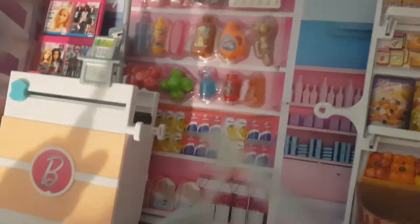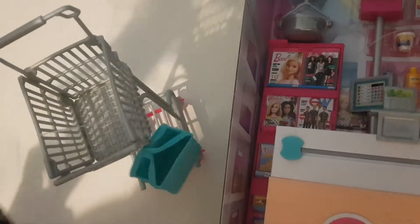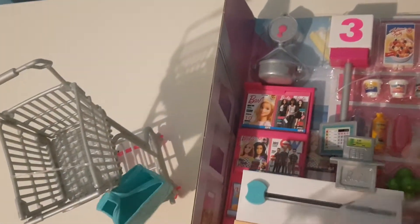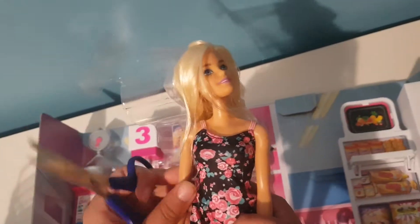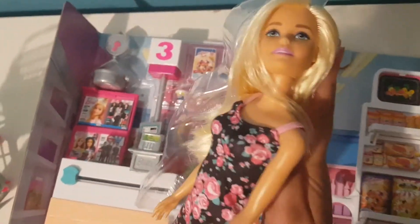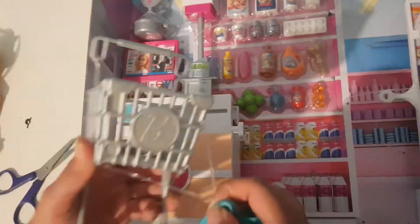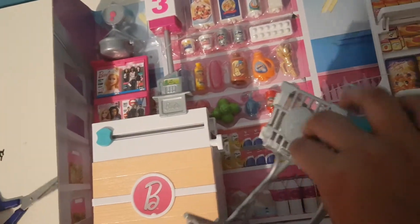Cut cut cut — there is the trolley and the bag. I like the doll, it's so beautiful, it got cool clothes. See, she got a beautiful rose clothes like this and her hair is so soft. See the bag, we have to cut it with the scissors.